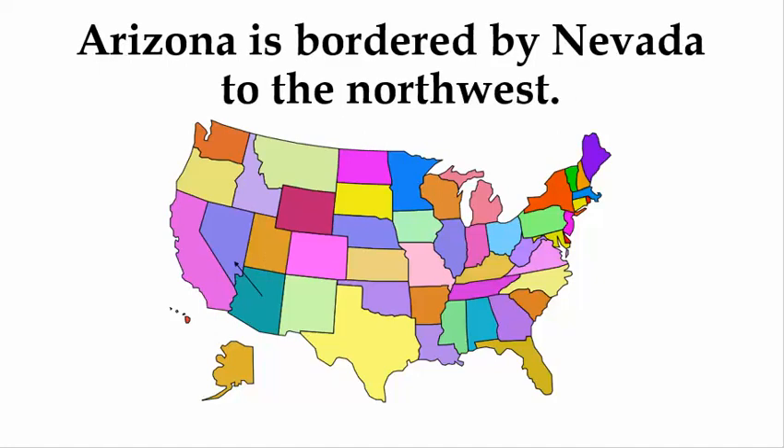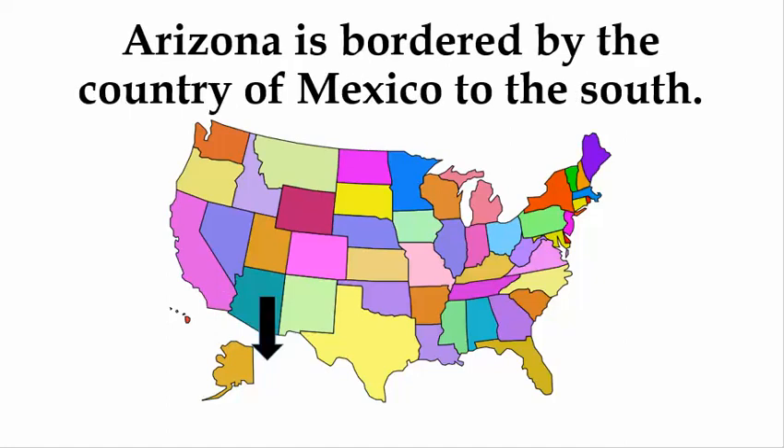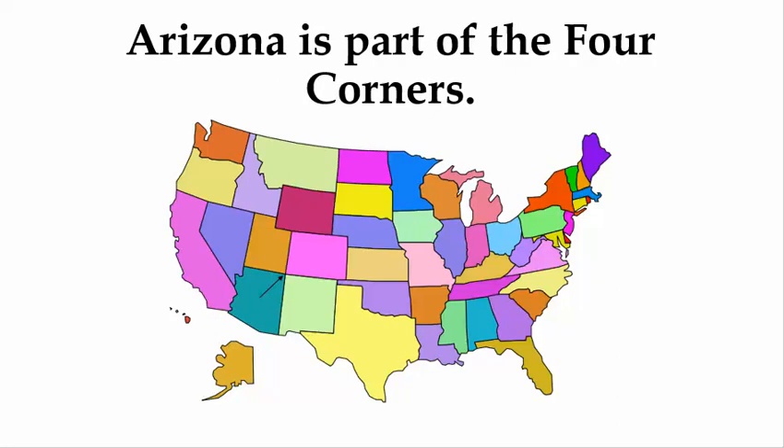Arizona is bordered by Nevada to the northwest, California to the west, and the country of Mexico to the south. Arizona is part of the Four Corners.